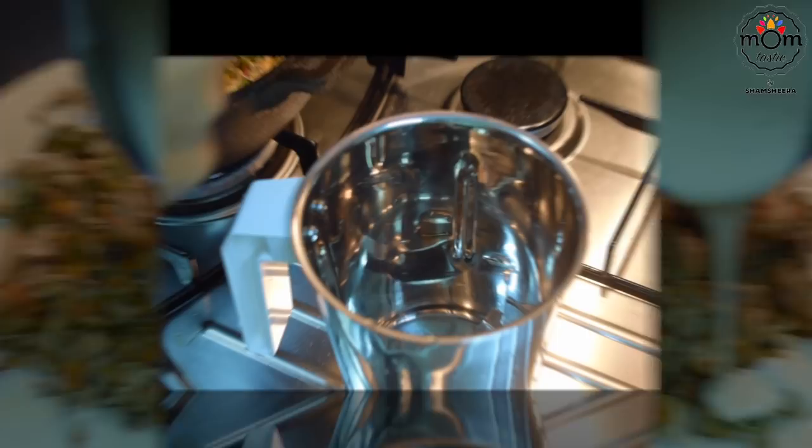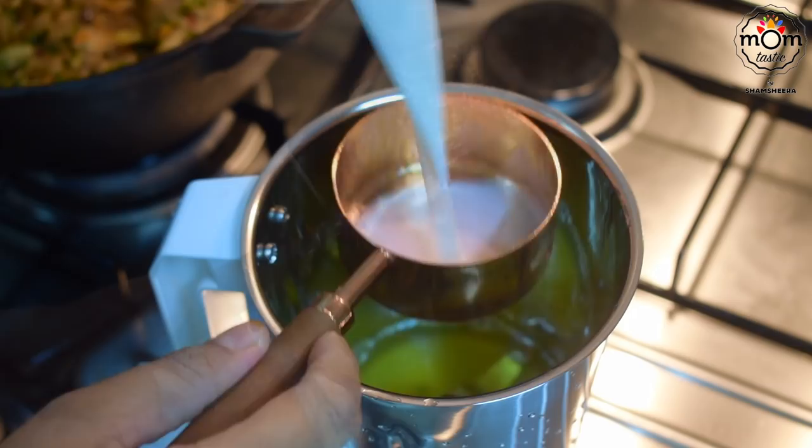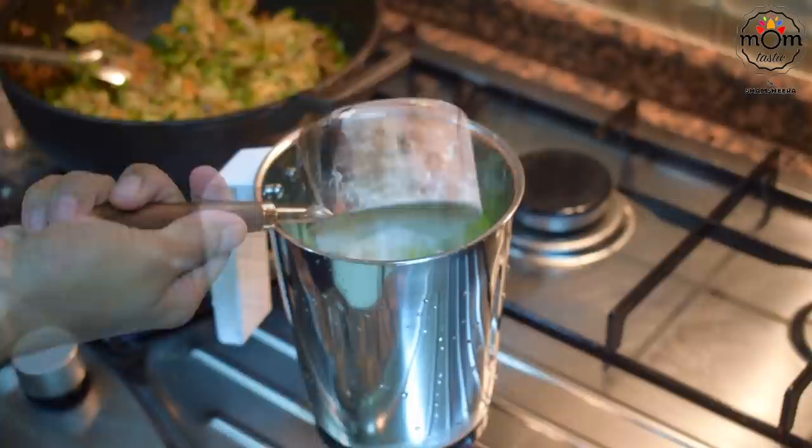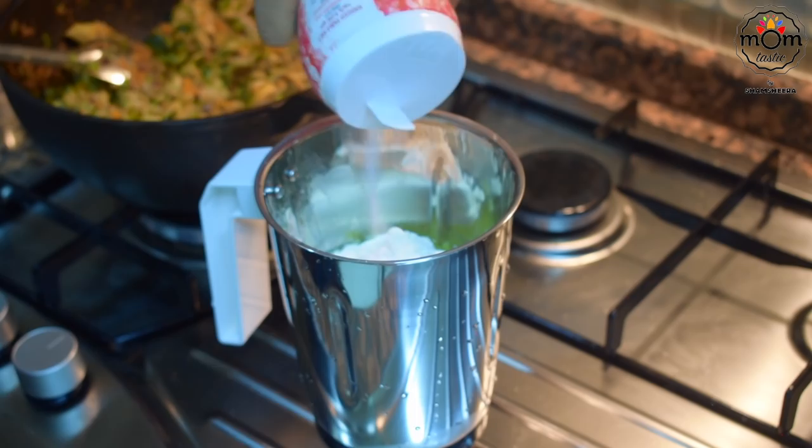Add some salt — the chicken has salt in it so add accordingly. Then add a handful of chopped coriander leaves and mix all together for two minutes on medium flame. For the batter you need one cup milk — I had chicken stock left so I used half cup stock and half cup milk. Add two eggs, three tablespoons oil, one cup all-purpose flour, one teaspoon baking powder, half to one teaspoon salt, and half teaspoon crushed black pepper. Blend to a batter and keep aside.